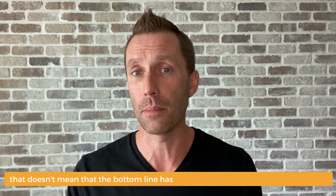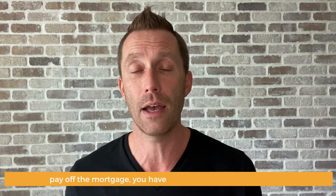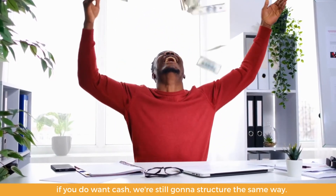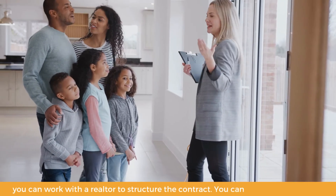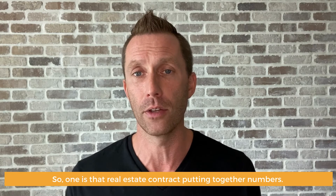That doesn't mean the bottom line has to be zero. If you're just trying to pay off the mortgage you have, or not walk away with any cash, this is how we would structure it. If you do want cash, we're still going to structure it the same way — we just want to make sure that your bottom line number is what you're expecting. You can work with a realtor to structure the contract, or you can do the contract yourself. Many of my clients, when it's a relative deal, structure the contract themselves for these specifics.